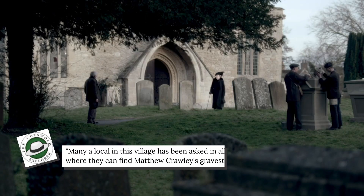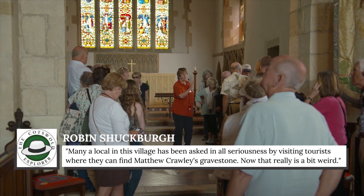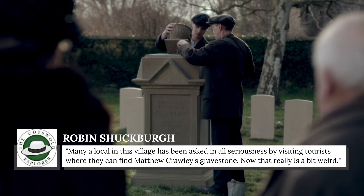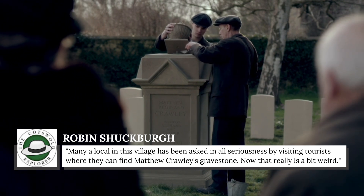Shuckberg shares that many a local in this village has been asked in all seriousness by visiting tourists where they can find Matthew Crawley's gravestone. Now that really is a bit weird — though that's a pretty tame interaction as far as Downton Abbey fans are concerned.